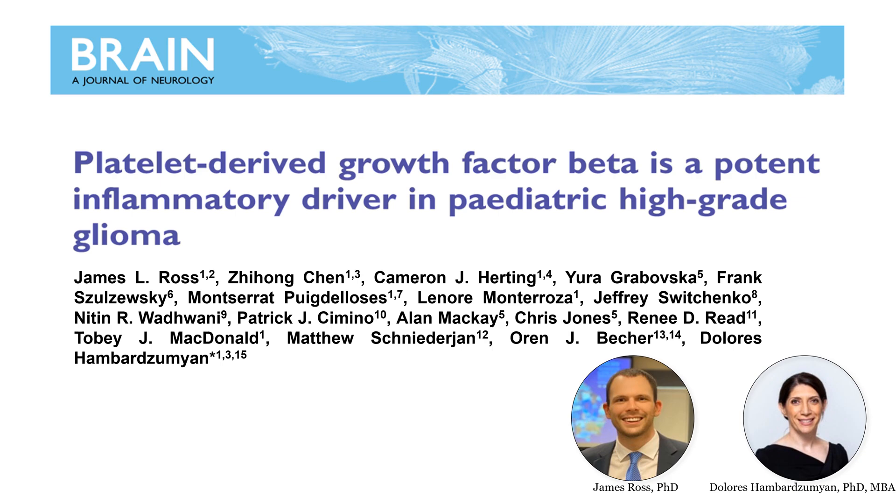Hello, I'm here to present our paper entitled 'Platelet-Derived Growth Factor Beta is a Potent Inflammatory Driver in Pediatric High-Grade Glioma.'